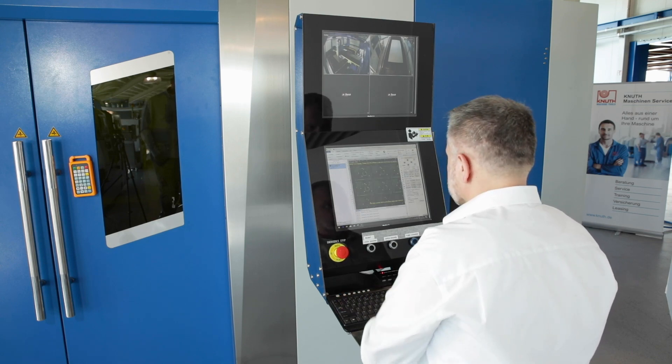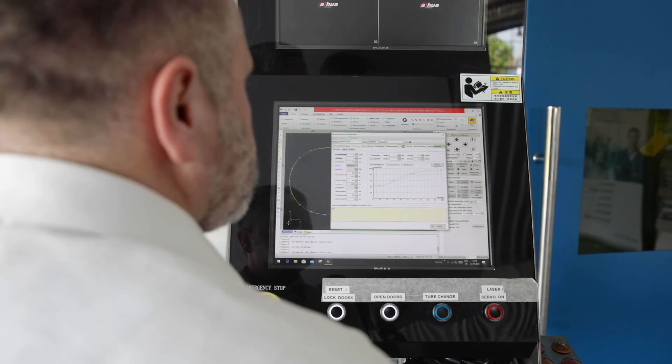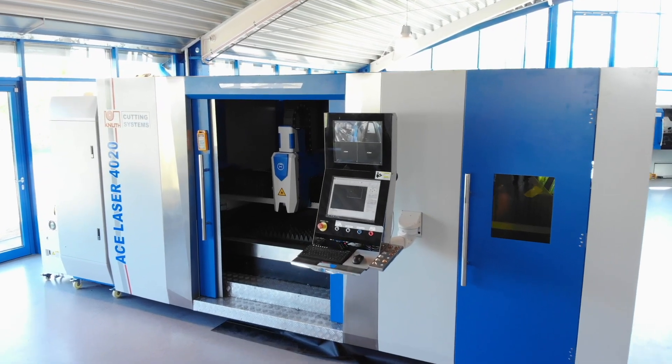The control of the machine is done through a high performance CNC system with short look-ahead processing time and intelligent speed control. The machine comes with a pre-configured library of cutting parameters to ensure the best cutting experience.